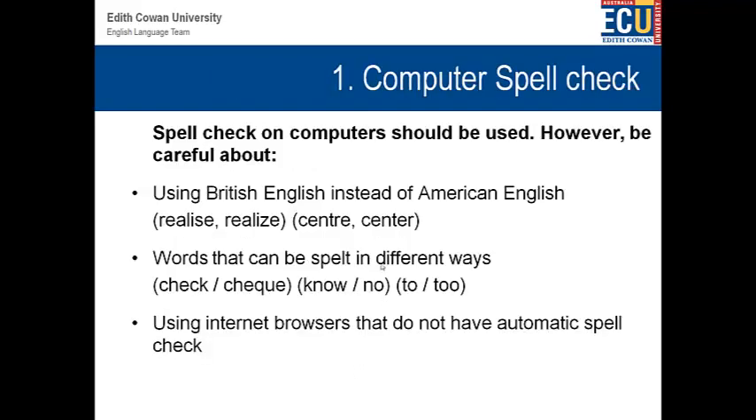First of all, using a spell check. A spell check is important — of course, we always use computers for most parts of our lives these days. However, there are some differences, particularly between British English and American English. In Australia, we use British English. For example, a word like 'realize' is spelt with an S in British and Australian English, but with a Z in American English. Same with 'center' — R-E in British English, and E-R in American English. There are also words that can be spelt in different ways, so spell check will not pick up these types of errors. You need to use a human brain as well as your computer spell check. Some internet browsers also have better spell functions than others, so you might want to experiment with different types of browsers.